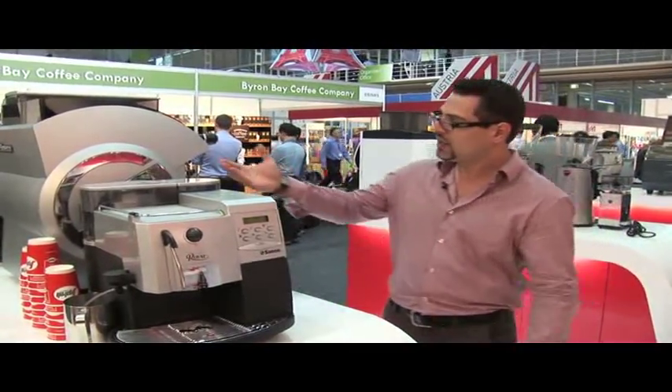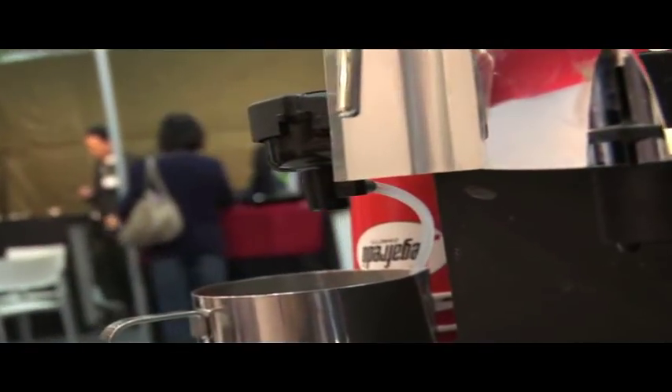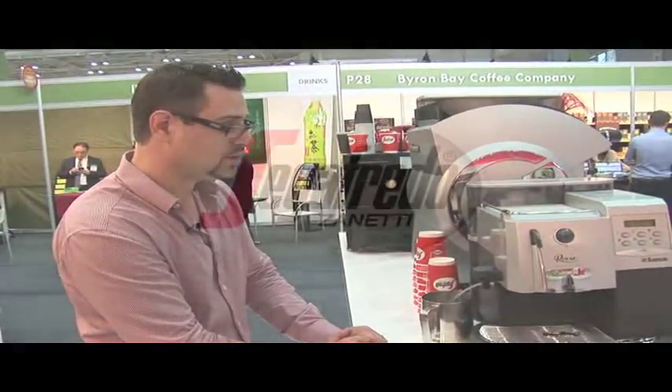The features of this machine are that we have a fresh bean hopper, an in-built grinder, and a capucinatore system. This is one of the features of this machine which allows you to draw milk directly from a jug and froth it, heat it up and froth it at the same time.